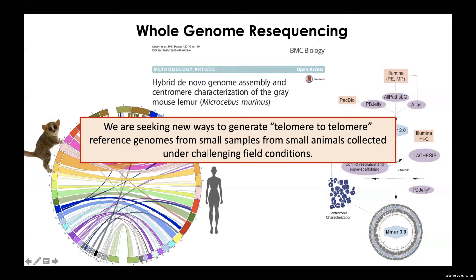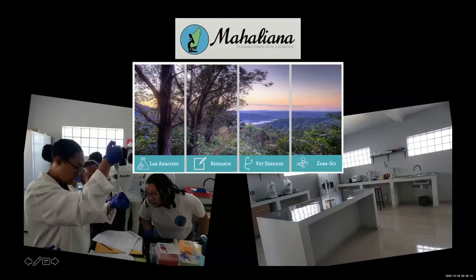What brought me to this symposium was learning about DNA Guard — I think that's going to be a very important tool going forward, and I look forward to talking to everyone at both companies about this. A lot of our work is facilitated by a new lab built in Antananarivo, the capital city of Madagascar, called Mahaliana. The founders are our collaborators on this project.